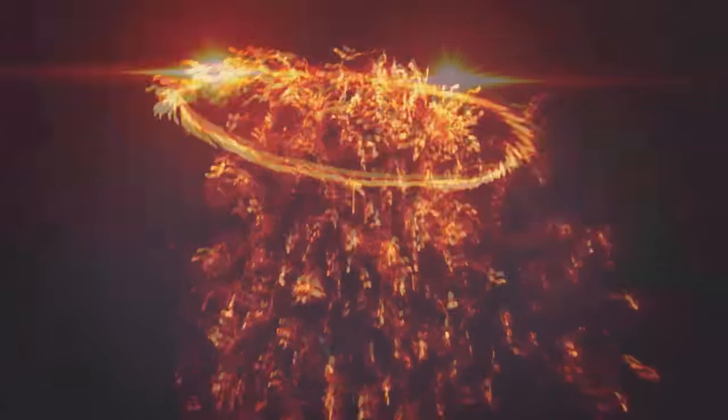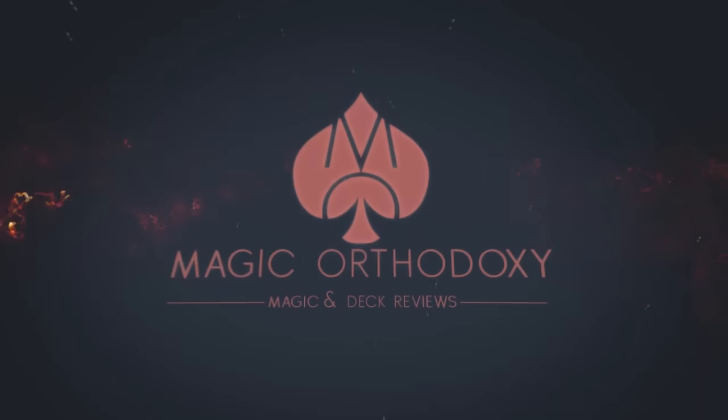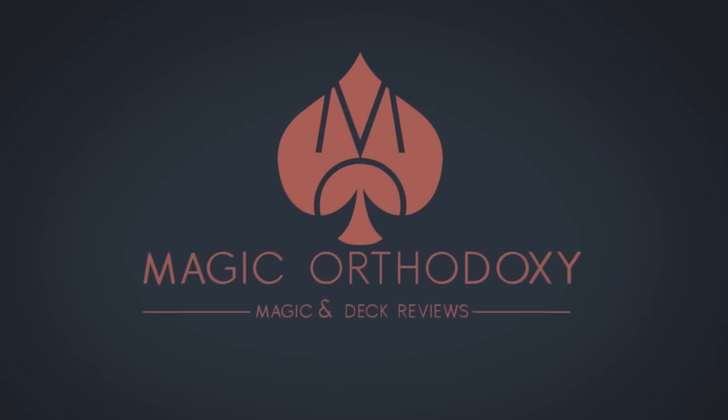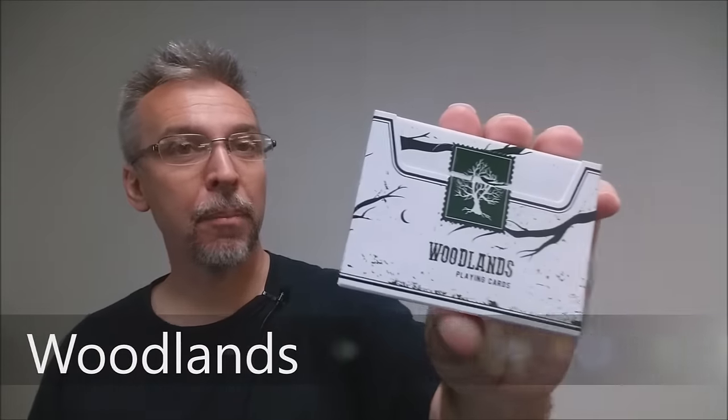Hey everybody, welcome back to Magic Orthodoxy. My name is David and this is a deck review. Today we're going to look at the Woodlands deck just released from Penguin Magic and Expert Playing Cards.